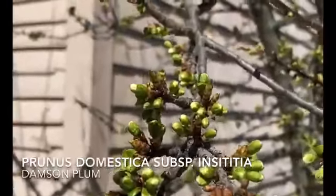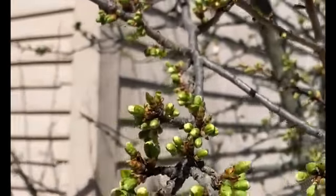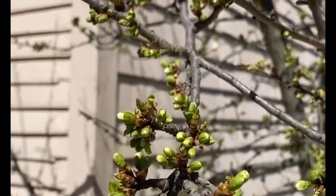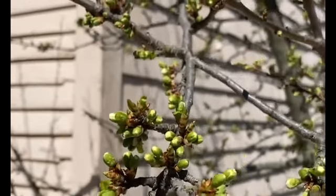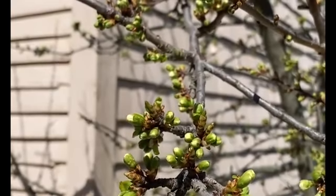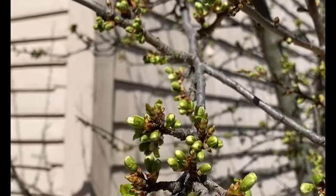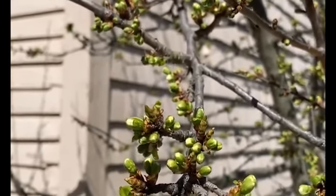Damson plum is one of my favorite fruit trees here at Strawbery Banke. As you can see, the buds are pushing out nicely — this will be in full flower very soon. Damson plum flowers very early in the season and brings in a lot of those native and introduced pollinators. Our honeybees will be going crazy when these open, and shortly thereafter we'll see fruit set.